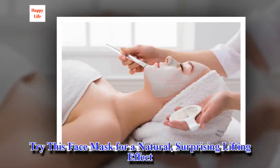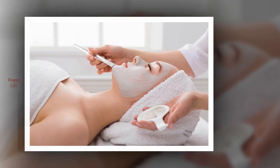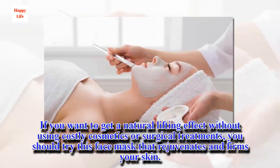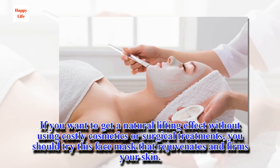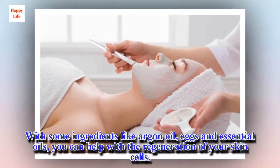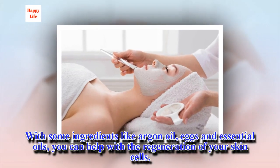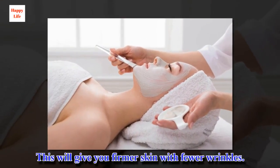Try this face mask for a natural, surprising lifting effect. If you want to get a natural lifting effect without using costly cosmetics or surgical treatments, you should try this face mask that rejuvenates and firms your skin. With some ingredients like argan oil and essential oils, you can help with the regeneration of your skin cells. This will give you firmer skin with fewer wrinkles.